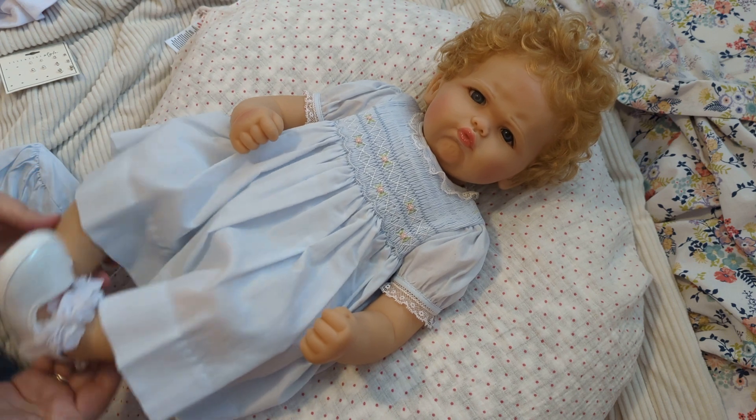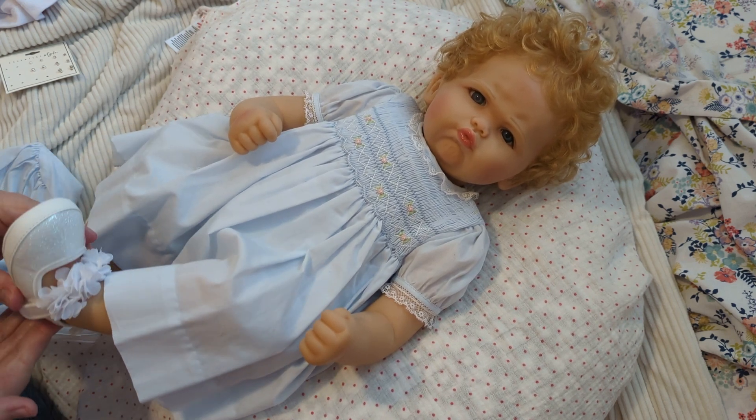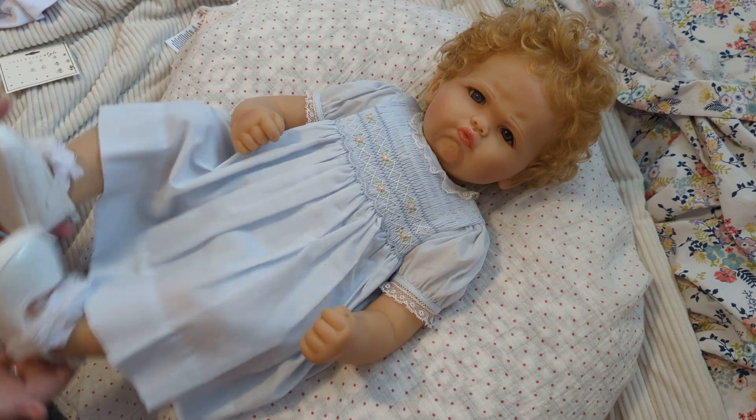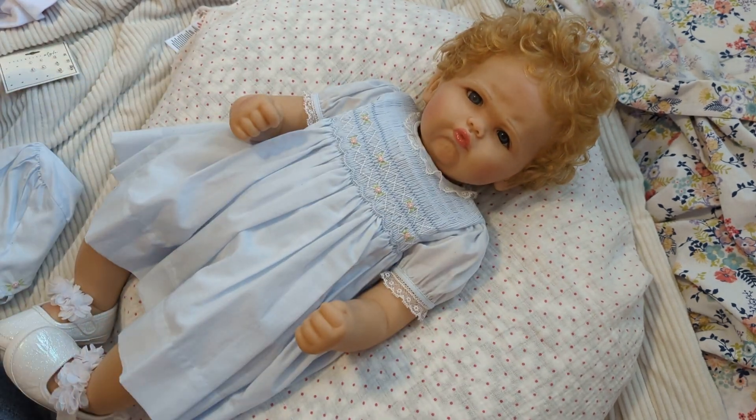Oh, you guys look at her in these little shoes! Oh my gosh, I love the way this little foot is turned. Look at that — it looks like she's ready to throw a fit, like she's just about to be like — I love her.